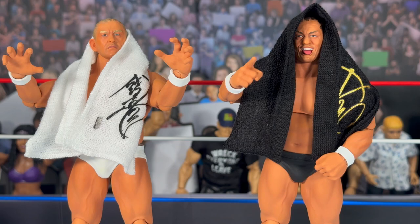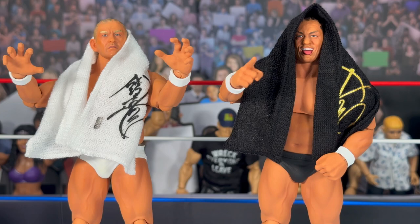Before we wrap up, if you haven't already, please hit that like and subscribe button. For guys new to the channel, I appreciate you checking out this review. Up next will probably be the Mattel Attitude Era ring review, so turn on your notification bells. As for these two Suzuki figures — when they were announced, I wasn't sure how excited I was, not being a big New Japan guy. But I am pleasantly surprised with both figures, especially for the simplicity of his gear: just a towel and white or black trunks.